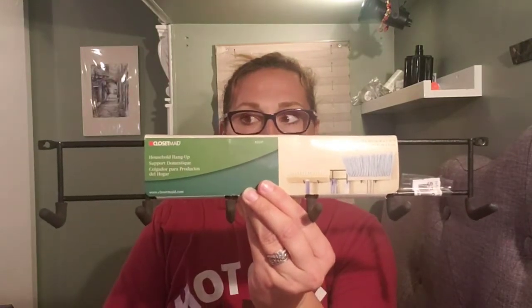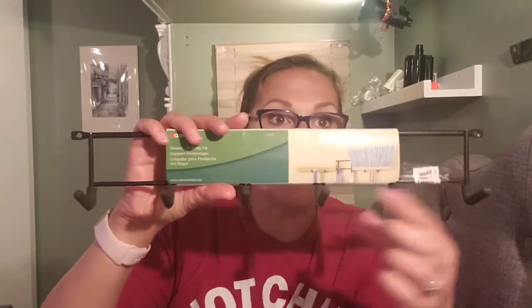This is just a household hang-up — it supports brooms, mops, and things like that. It doesn't seem to have the hanging hardware but it only takes like two nails. I just thought it would be usable in the new house.